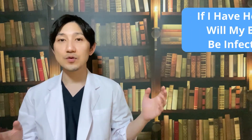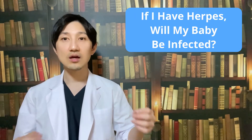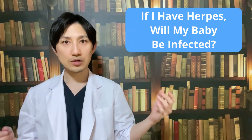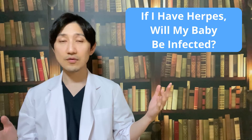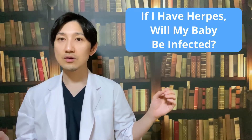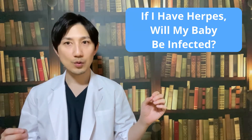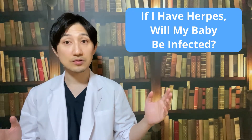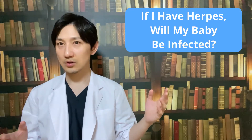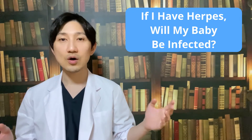You may be wondering if you have herpes, will your baby be infected? There is a possibility that your baby will be infected. For this reason, you must tell your doctor or nurse if you have or have ever had either HSV-1 or HSV-2. If you have genital herpes, your baby may be infected while she is being born, as the infection can be passed on when she is in your birth canal. This is why it is vital that your doctor knows if you are infected, so you can start taking medicine during your pregnancy.